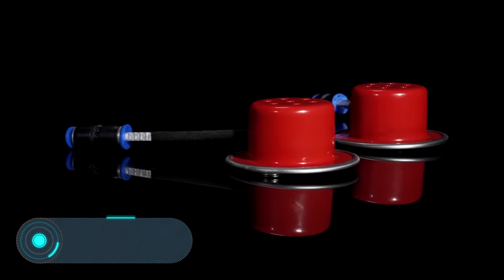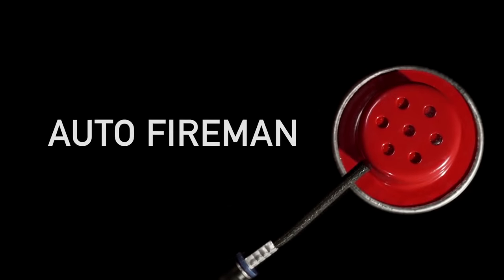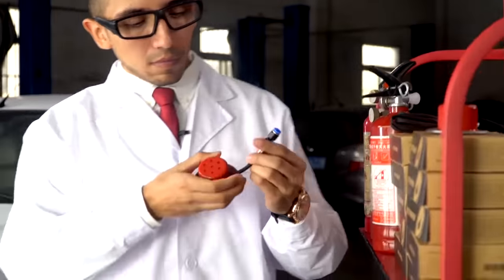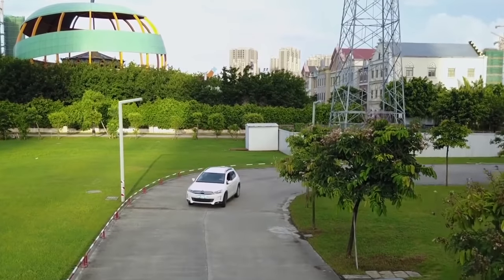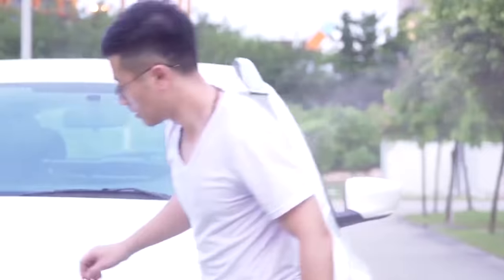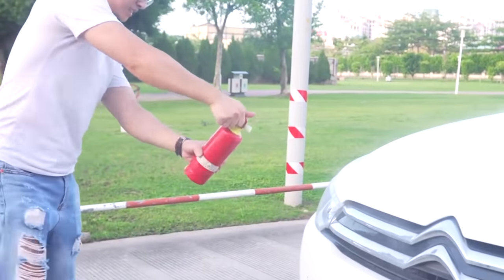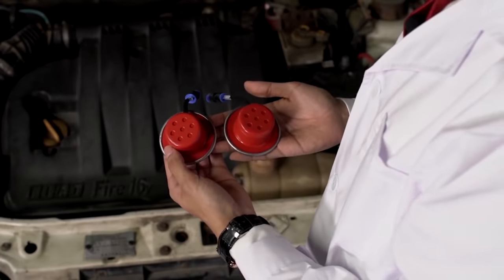Auto Fireman. This is an automatic fire extinguisher for the engine compartment of the car. Two fire extinguishers are installed on any suitable metal surface at two opposite points under the car's hood using magnets, and connected by a harness that's sensitive to temperature. The harness should be wrapped around potentially hazardous areas in terms of fires, for example, near the fuel supply or electric wires. Then attach the ends of the harness to the devices and they'll be ready to save your life.